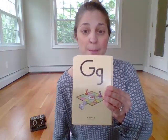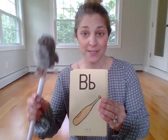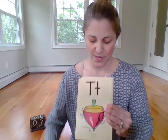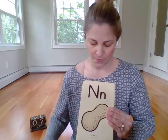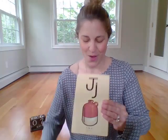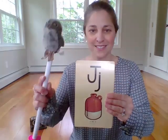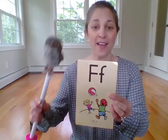G — game — go. B — bat — b. T — top — t. N — n — n. J — jug — j. Good. And last one, F — fun — f. Very good repeating with Baby Echo today.